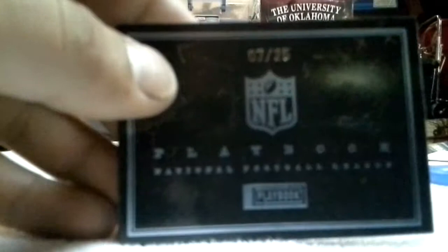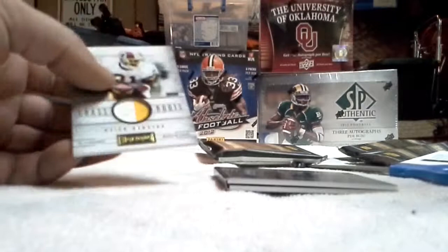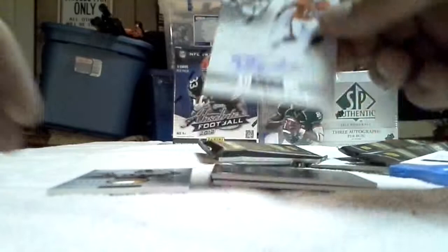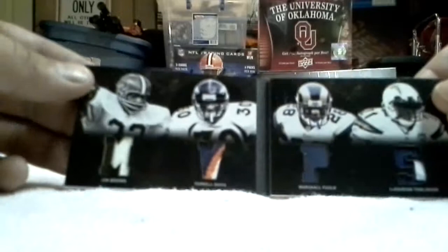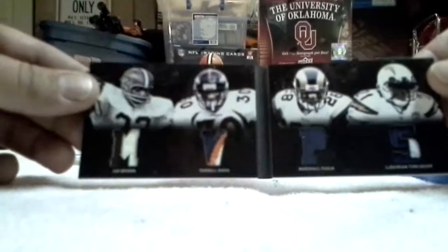That was a really nice box — the second box of Playbook I've got. Dane Sausenbacher, Deion Sanders — you can't beat that. Delone Carter rookie booklet silver, and then another booklet — two booklets in one box, 07 of 25. No autos, but Jim Brown, Terrell Davis, Marshall Falk, and LT. MVPs. Well, thank you guys for watching, another good box. Thanks Dave and Adam's Sport Card World. We'll see you next time.